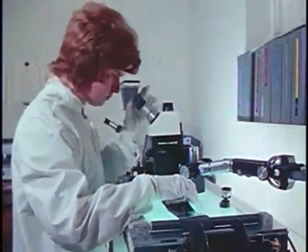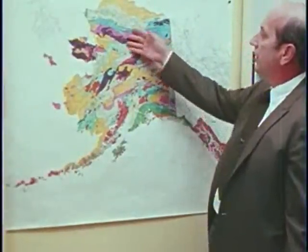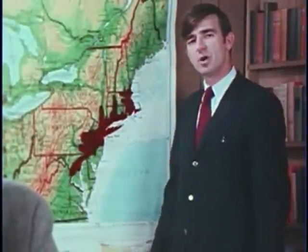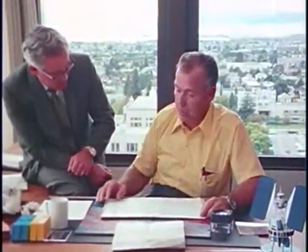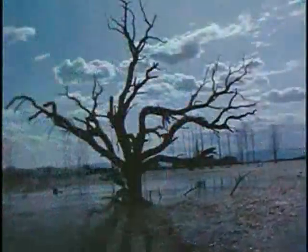With ERTS, man began the first comprehensive inventory of his earthly resources, and he launched a valuable new means of obtaining information needed to manage those resources for his future well-being. ERTS — a new chapter in space — is in fact a new chapter in man's effort to prove himself worthy of his earthly heritage.